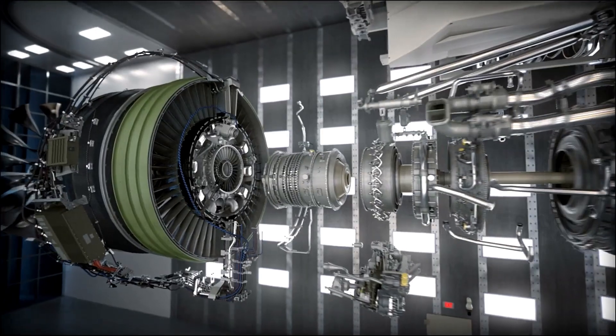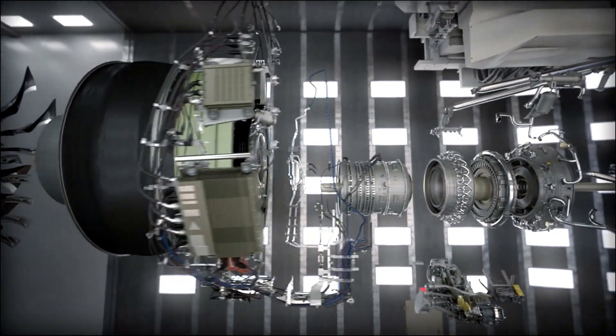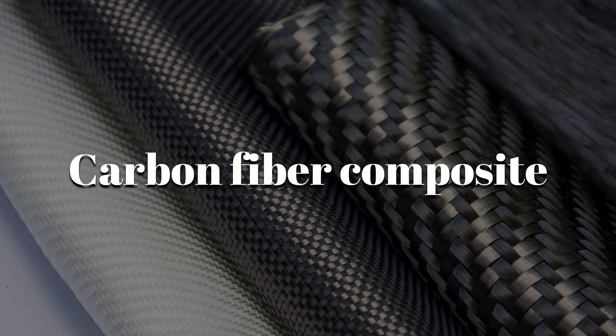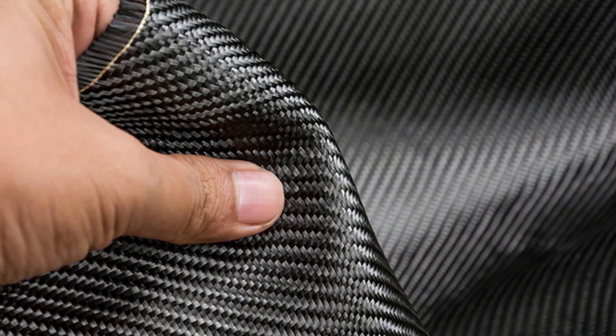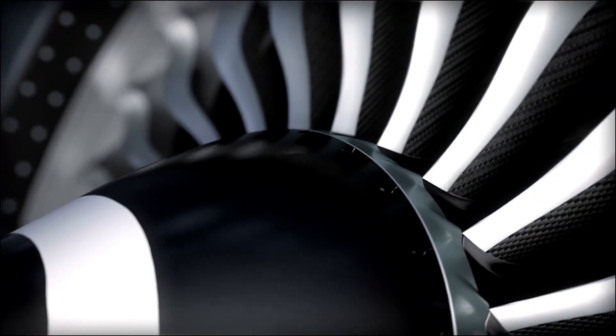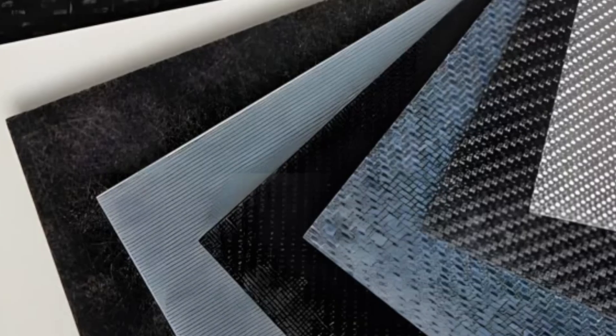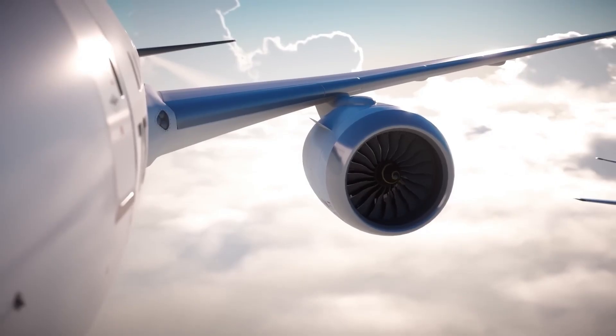The GEnX engine is built from materials that did not exist in earlier generations of aviation. Fan blades are made from carbon fiber composite, a lightweight but strong material that reduces overall engine weight by hundreds of pounds. The outer fan casing is made from similar composites, saving even more fuel during long-haul flights.